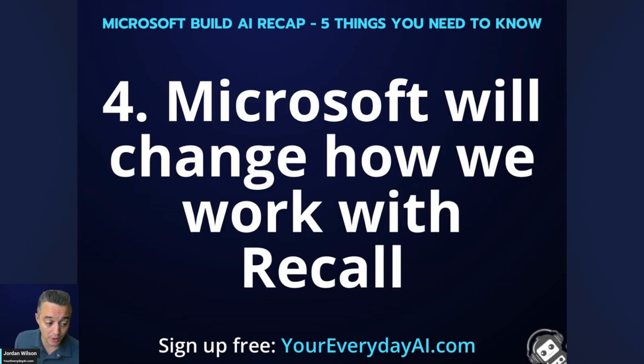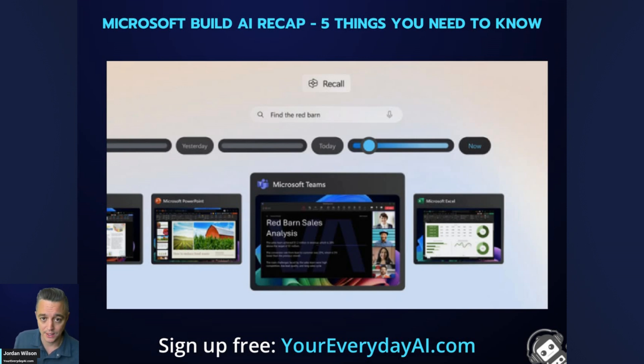Number four: I think Microsoft is going to change how we work with Recall. Think of Recall like your internet browsing history — you can go back and find what you were looking at three days ago. But this works across Microsoft's entire suite of products: Teams, Excel, Microsoft Edge. You have an entire history you can scrub through and also chat with. It uses semantic search, so it doesn't have to match exactly. Whether it's a transcript from a Teams meeting, something in a PowerPoint, or a Word document, you go into Recall, search for it, and it brings up relevant results using semantic analysis in context.